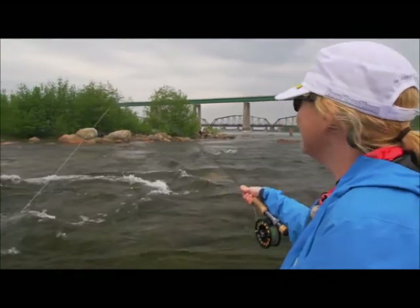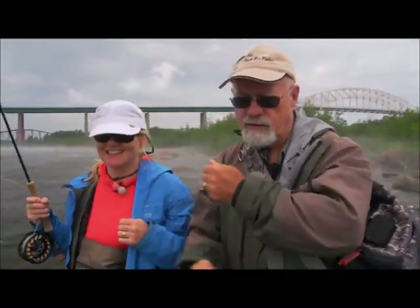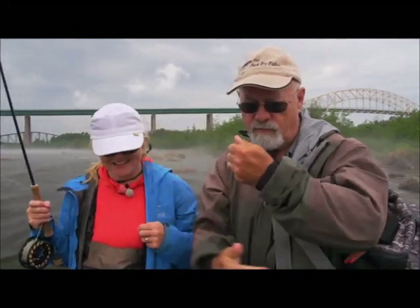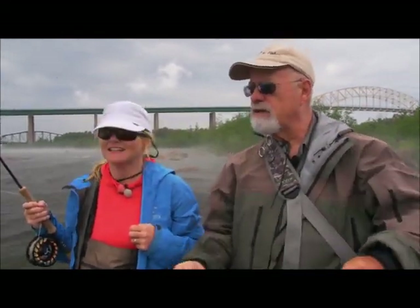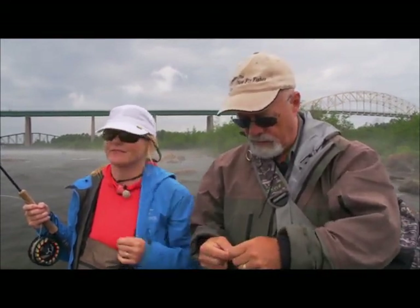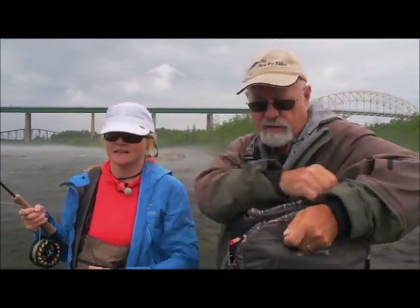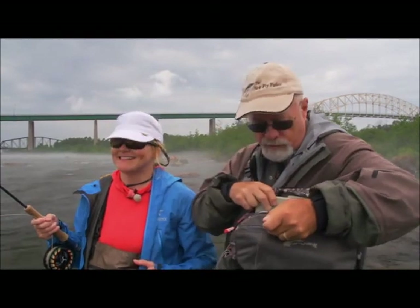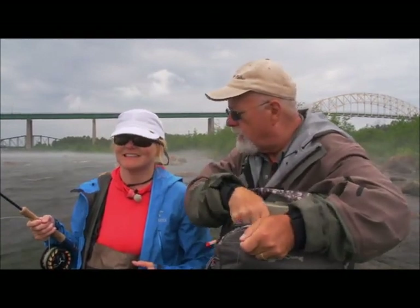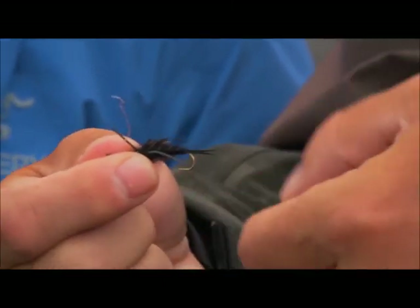That was an excellent cast. Let's give them something a little larger to look at rather than an egg. What's happening now is because the fish are just pretty much spawned, they're going to be feeding up. And when they feed, it's going to go back to what they ate when they were in the rivers before — which is stoneflies and mayflies. Their natural feed when they were small and young in the river was mayflies.